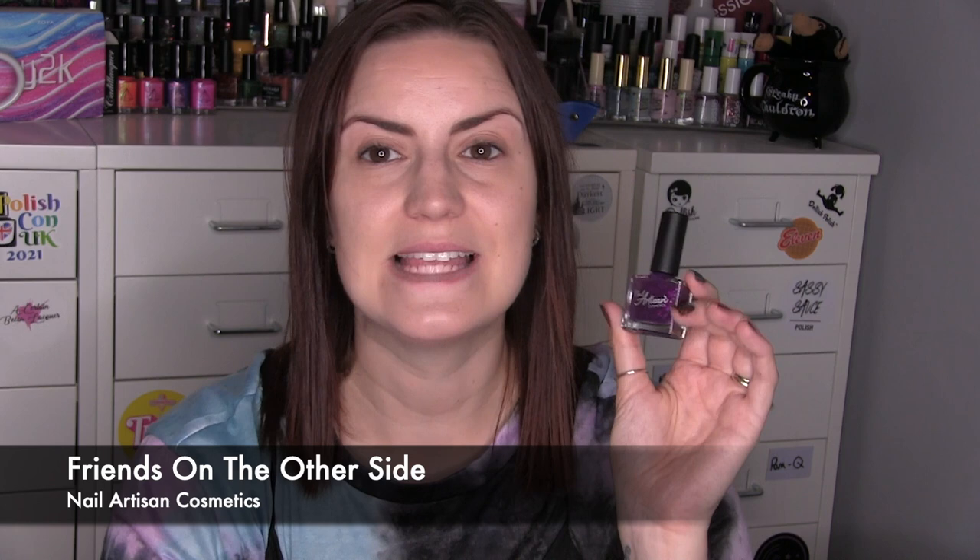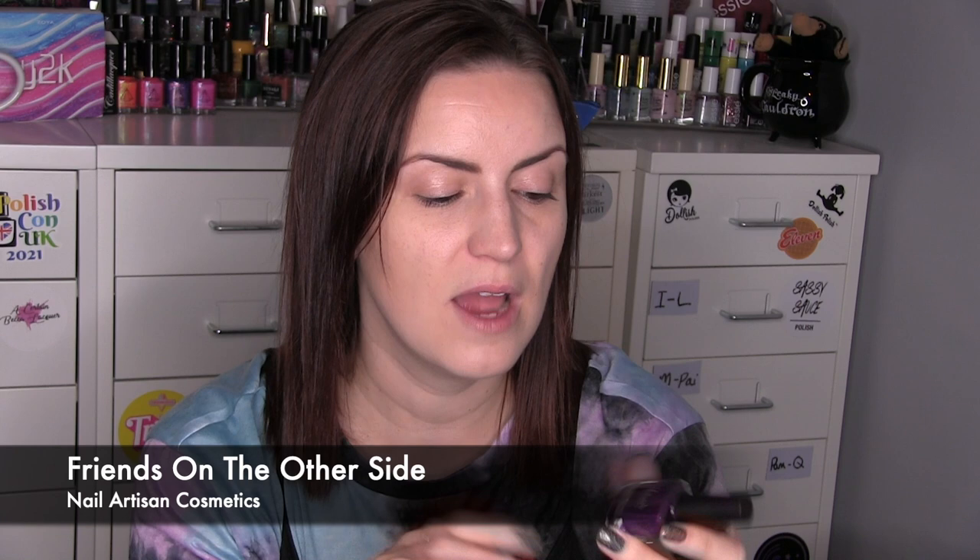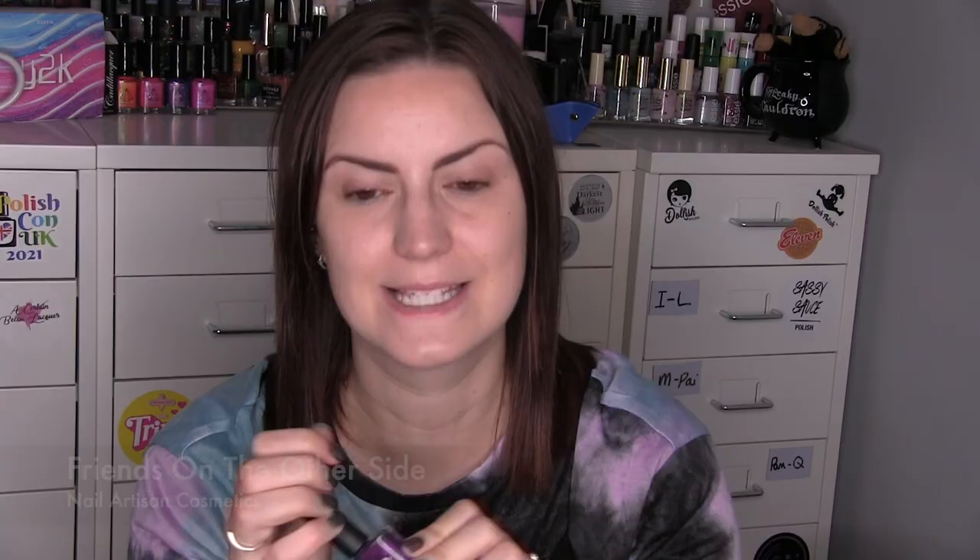In that same box there was one from Nail Artisan Cosmetics — this is Friends on the Other Side, which is the villain from Princess and the Frog. It's a dark purple base with light purple glitters. I only have one other Nail Artisan polish which is a thermal, so this is my first time trying the regular line. I really liked how the flakies popped — sometimes with a darker base it's harder to make glitters stand out, but you definitely got a nice light purple through the dark. Another nice two-coater — Friends on the Other Side by Nail Artisan Cosmetics.